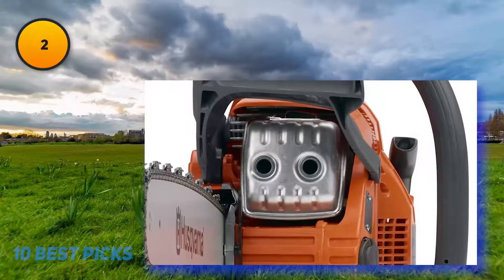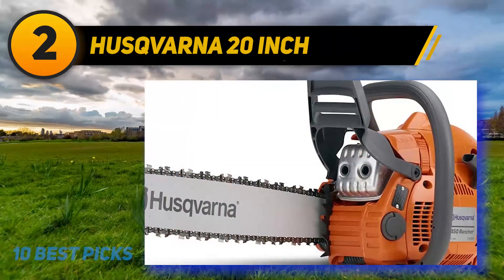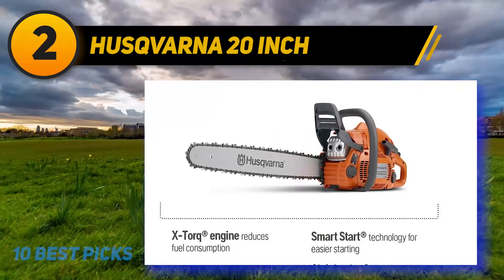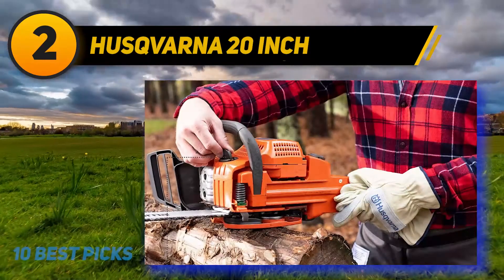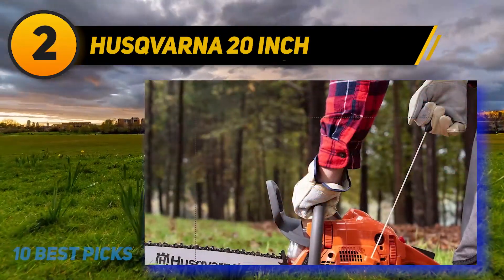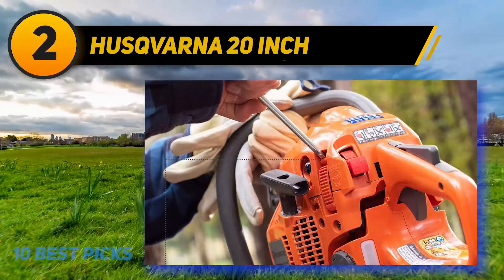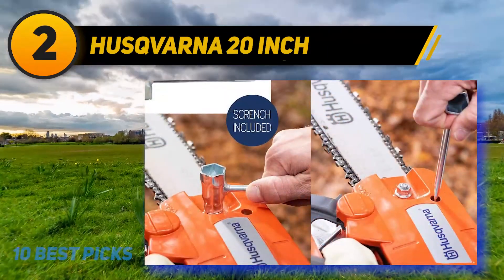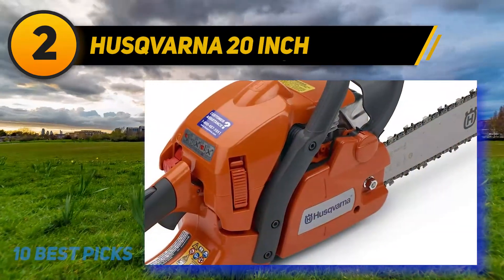Coming in at number 2, Heskbarna 20-inch. The Heskbarna 20-inch 450 Rancher 2 gas chainsaw is lightweight, efficient, and a nice saw for general use. It's ideal for those looking for a chainsaw that is easy to start and maneuver around trees and brush. The X-Torque engine is designed for lower fuel consumption and reduced exhaust output. This chainsaw is equipped with a smart start system, fuel pump, and auto-return stop switch. A little larger than most homeowner varieties but not as heavy as pro models, it handles easily. It features a tool-less chain tensioner, a centrifugal air cleaning system, and a snap-lock housing for quick access when changing spark plugs and cleaning the unit.